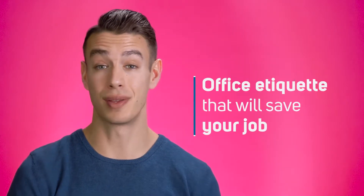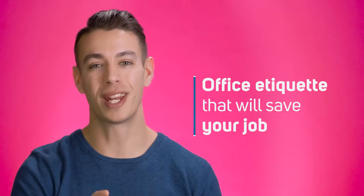Have you ever CC'd the boss on something you wish you hadn't? Have you ever posted an office holiday party pic that you probably shouldn't have? There's more to office etiquette than you think. We'll tell you more right after the cut.